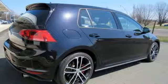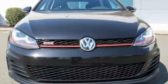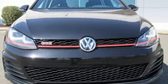Volkswagen — where safety and performance come standard. There's even more to see in person. Take it for a test drive today.